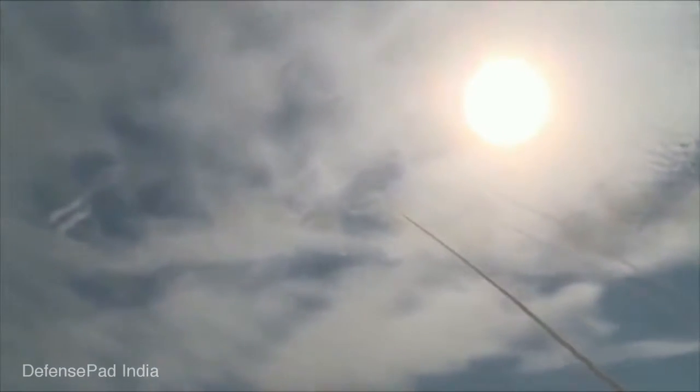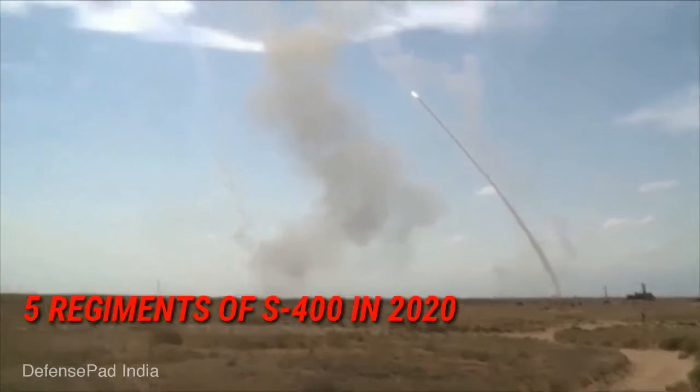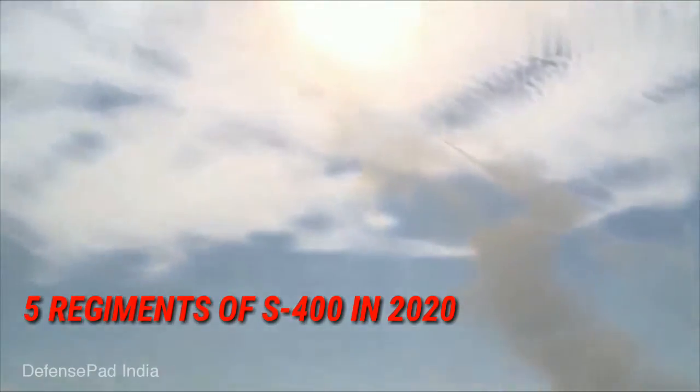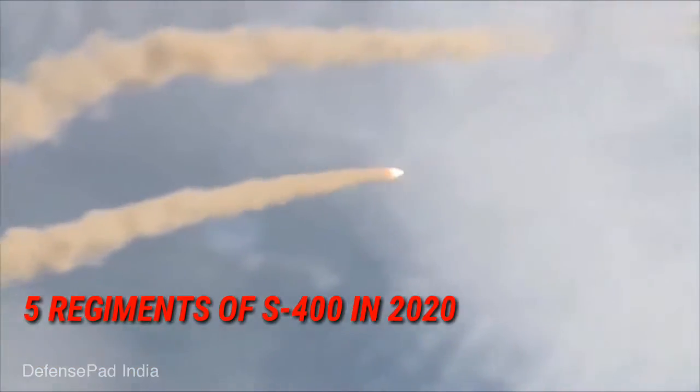The deal worth US$5.43 billion includes delivery of five regiments of the S-400 air defence system for the Indian Air Force by 2020. This system is also operated by Russia, China, Algeria, and Belarus. The system has already been ordered by Saudi Arabia and Turkey.